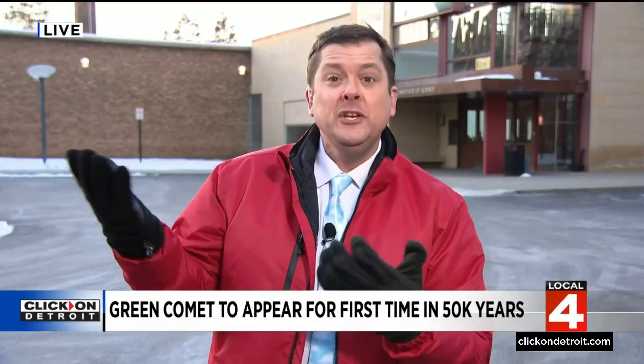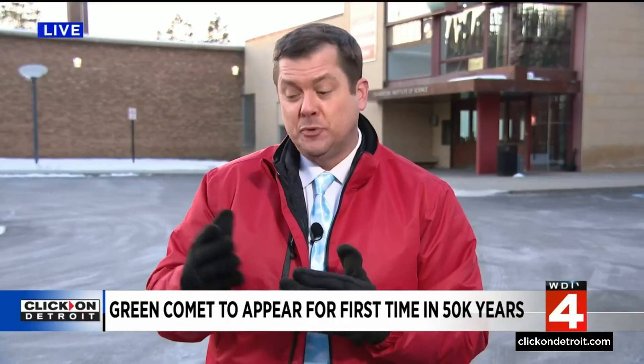We've got the clear skies. Unfortunately, we also have the coldest air of the season, which could be a deterrent, but this is not our only opportunity for viewing. We came to the Cranbrook Institute of Science and learned that the green comet is green due to a chemical reaction between the sun and the comet's head.